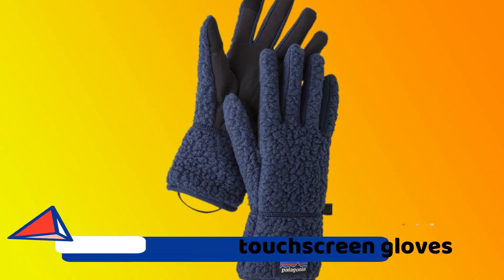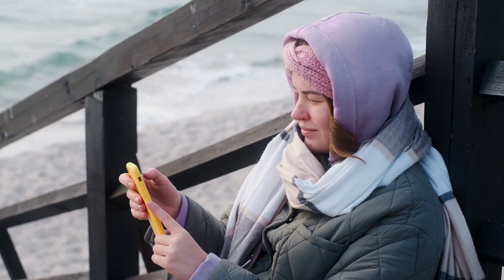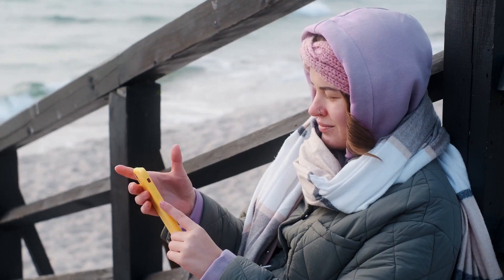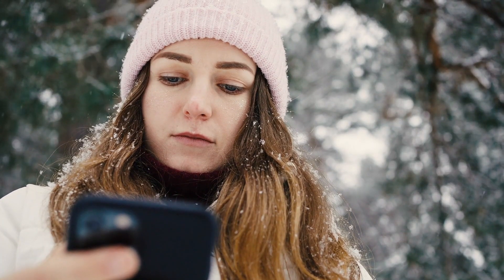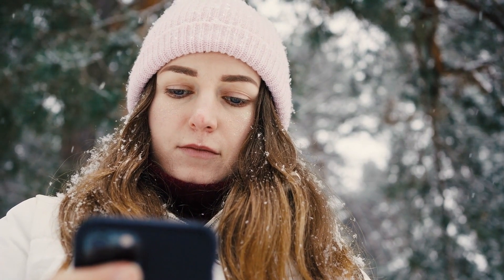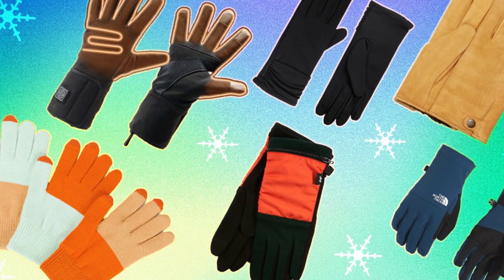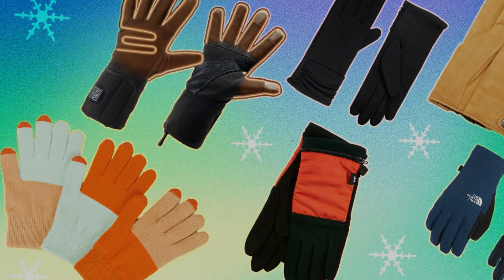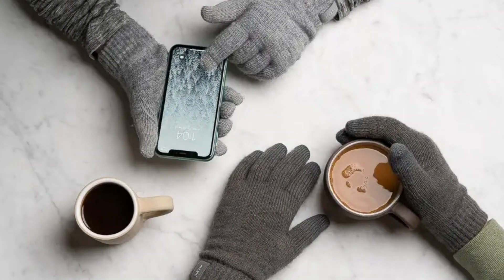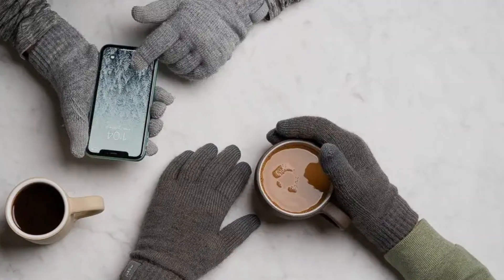Tech-friendly touchscreen gloves. Anyone who lives in a cold climate understands that using a smartphone outside requires the removal of gloves, as a phone's screen does not recognize a finger's contact through the material of a typical glove. However, ACHO's best-selling winter gloves contain specific pads on the thumb, forefinger, and middle finger that can be registered by the screen of your phone, allowing the wearer to keep the gloves on even when it's freezing outside.